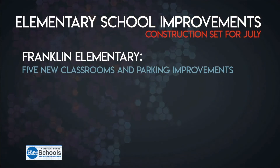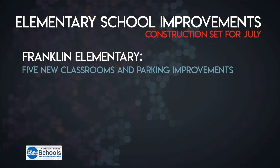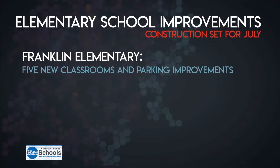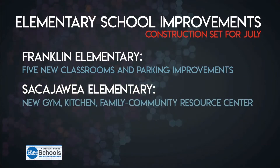At Franklin and Sacagawea Elementary, construction has been set for July. At Franklin, crews will be adding five classrooms to replace portables currently in use. There will also be restrooms and improved parking and drop-off spaces. At Sacagawea, they'll be getting a new gym and covered play area, a new kitchen, a family community resource center, and more. Both projects should be done by the fall of 2020.